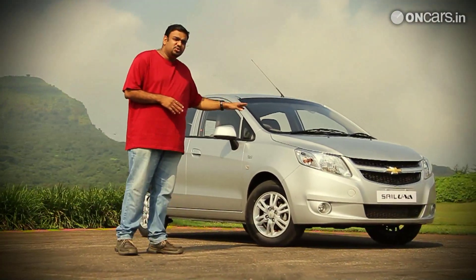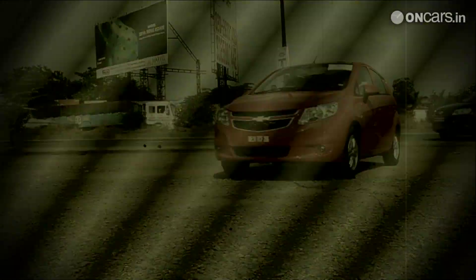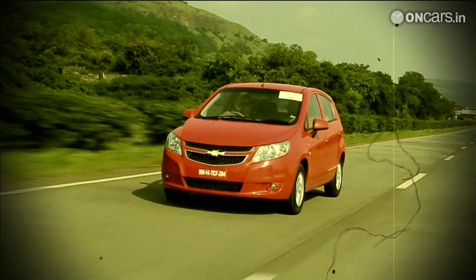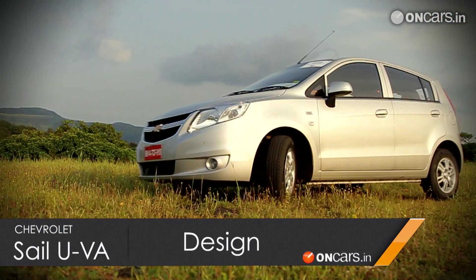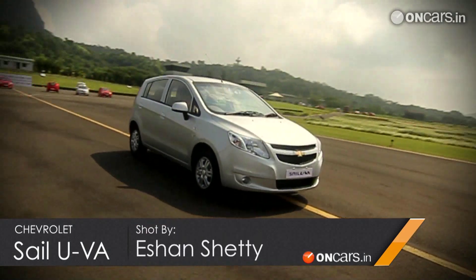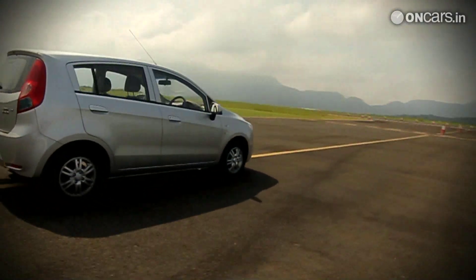Because what we have here is the new Chevrolet hatchback developed by the Shanghai GM Alliance. Before we drive it though, let me share my initial thoughts with you. This car is called the Sail U-VA. The name comes from two well-engineered but not so successful products from GM India's portfolio — the Opel Corsa Sail and the Chevrolet Avio U-VA.